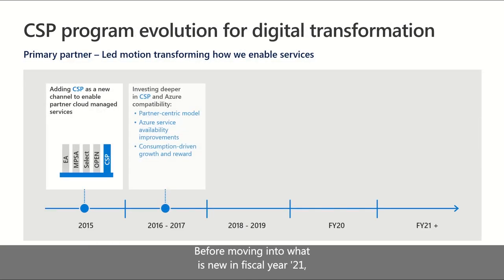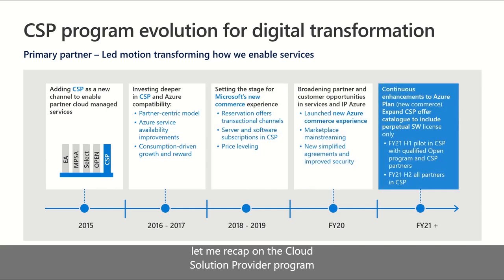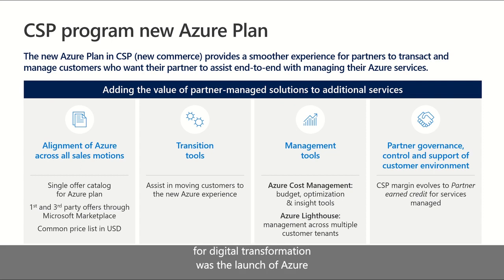Before moving into what is new in fiscal year 21, let me recap on the Cloud Solution Provider program's Evolution for Digital Transformation. 2015 is when Microsoft launched the CSP program as the first partner-centric sales motion that enables partners to deliver solutions to customers ranging from managed services to bundled solutions comprising first and third-party IP. We have done a significant amount of work, taking us to fiscal year 20 with the introduction of Azure NewCommerce through the Azure plan offer. Coming in FY21, we are expanding the CSP offer portfolio, adding Microsoft perpetual software for partners to cater to a broader set of customer needs, expanding business opportunities. A key step was the launch of Azure NewCommerce experience in the program back in November 2019.